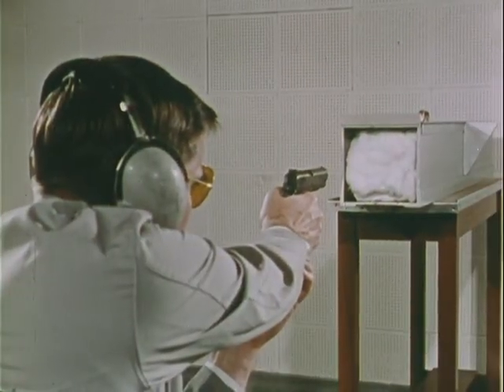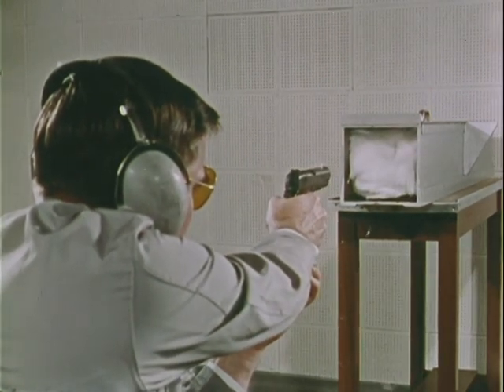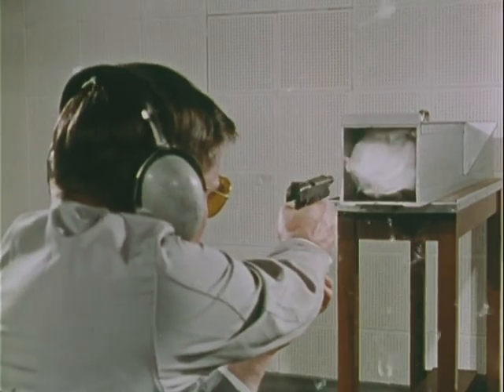He is ready to test fire the weapon. At least two shots are fired into the box, which is packed with cotton and batting to stop the test bullets without marking them.